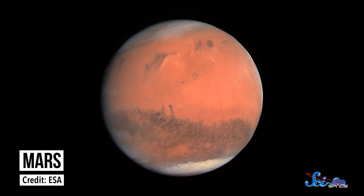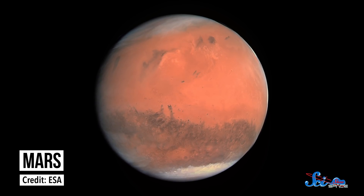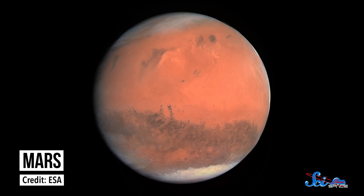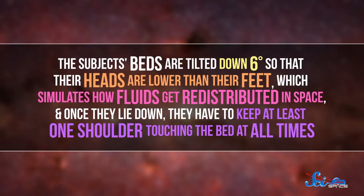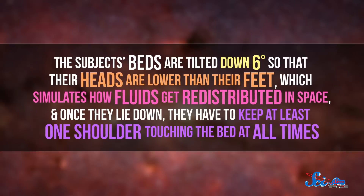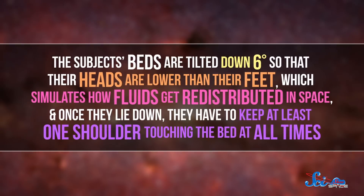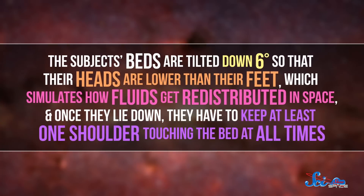Learning how to fight those effects is especially important for long-term space missions, like when we send people to Mars, because once we get there, we'll need the strength to walk around and do science stuff. Instead of spending oodles of money launching more people into space, researchers mimic microgravity here on Earth using special bed rest studies. The subjects' beds are tilted down six degrees so that their heads are lower than their feet, which simulates how fluids get redistributed in space. And once they lie down, they have to keep at least one shoulder touching the bed at all times.